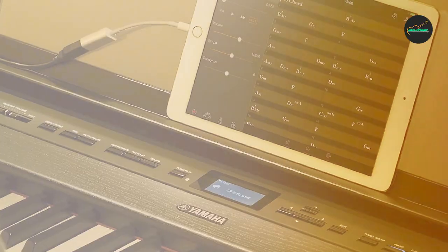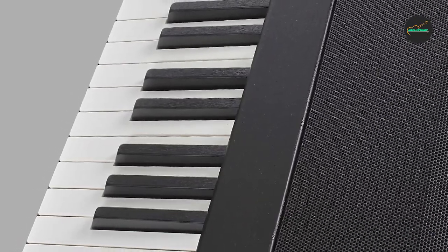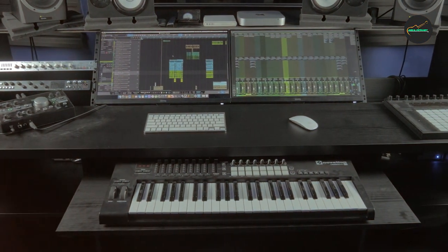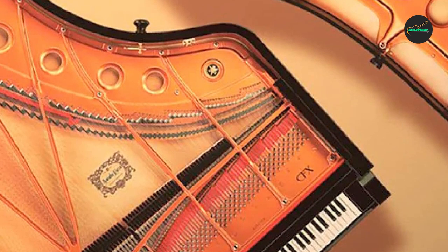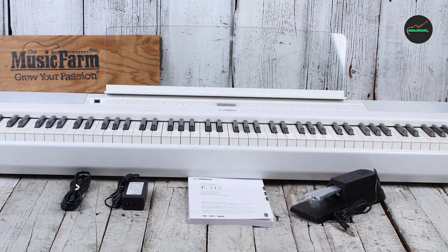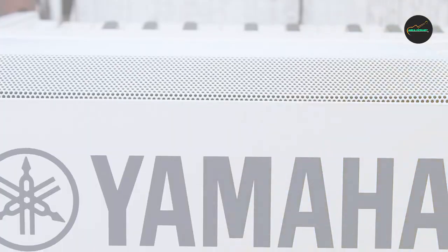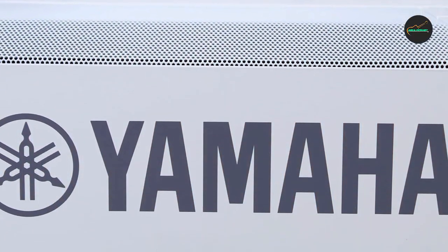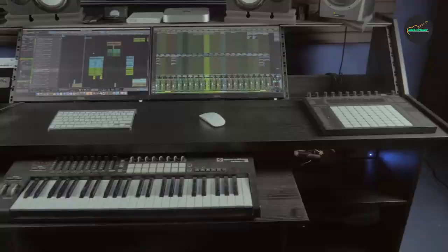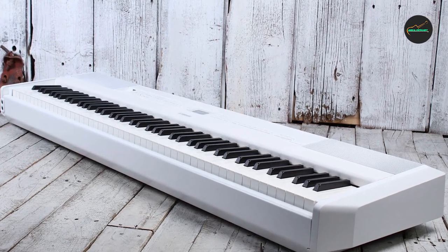Another great thing about the DGX-670B is its features. It has a wide variety of voices and styles to choose from, so you can play a wide range of music. It also has a number of recording and playback features, so you can easily record your performances and share them with others. The DGX-670B is also relatively easy to use; the controls are well-organized and easy to understand, and the manual is also very helpful.